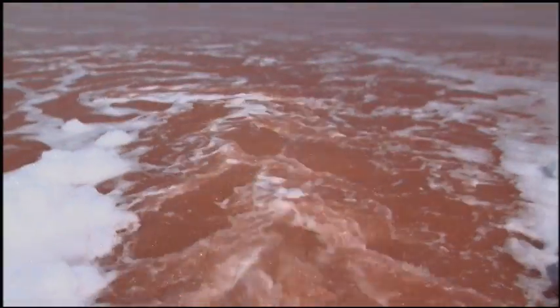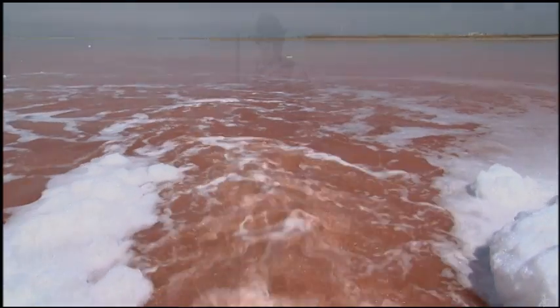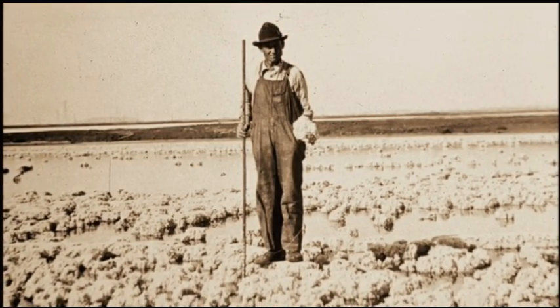In the South Bay, thousands of acres of marsh were diked off to create evaporation ponds for crystallizing salt as early as 1854. The habitat was dominated by tidal salt marsh in historic times, and since about the 1850s, about 85 percent of that has been lost.